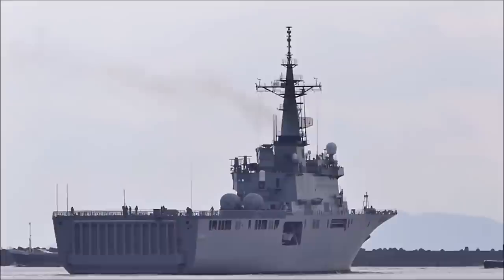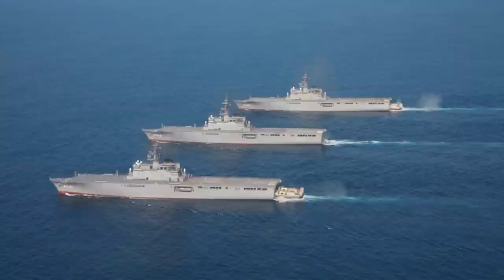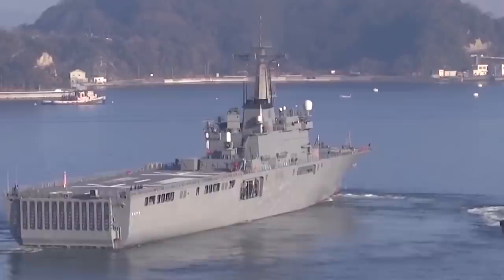It is designed for transporting and landing troops on the shore by helicopters and amphibious assault boats, commanding the troops, evacuating the wounded, and providing medical support, and also providing logistical support for the landing force.